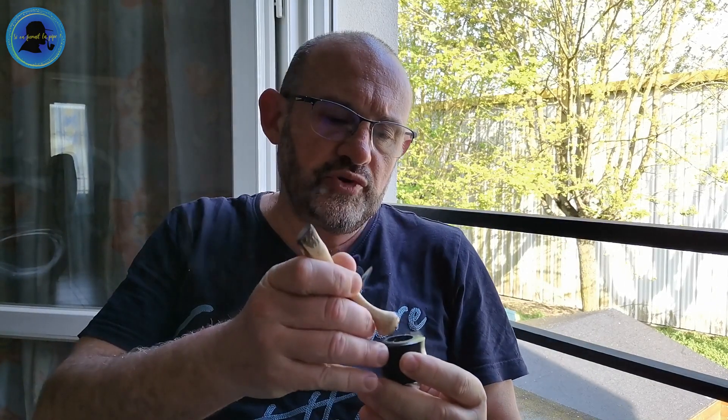Je pense que le Cavendish doit un petit peu adoucir le tout. Les orientaux, là aussi pour le moment, sont assez discrets, mais je sens quand même un petit peu le côté épicé des orientaux, ça sans aucun doute. Je m'attendais à quelque chose de plus savoureux.